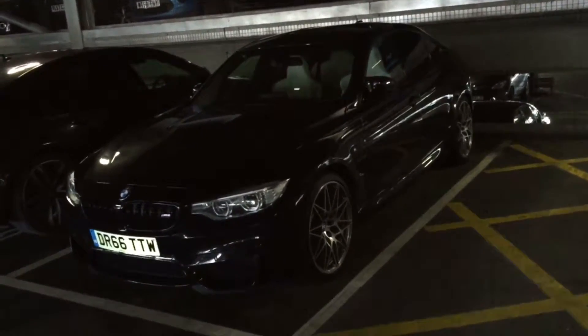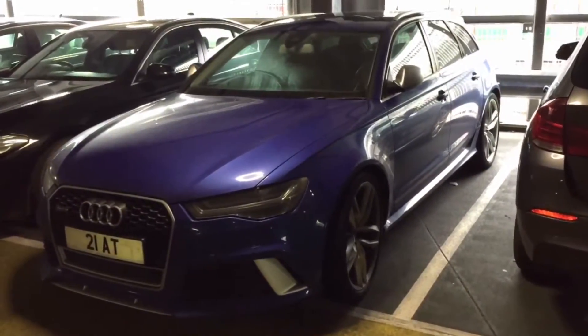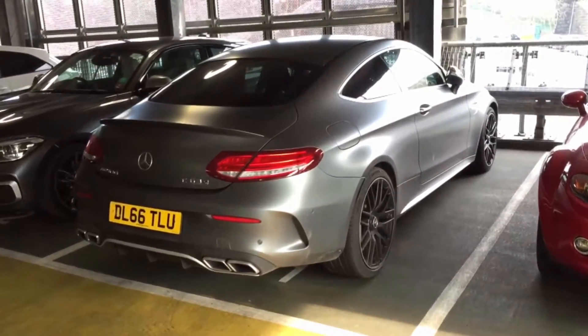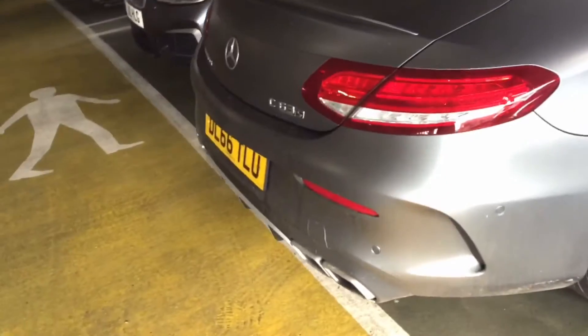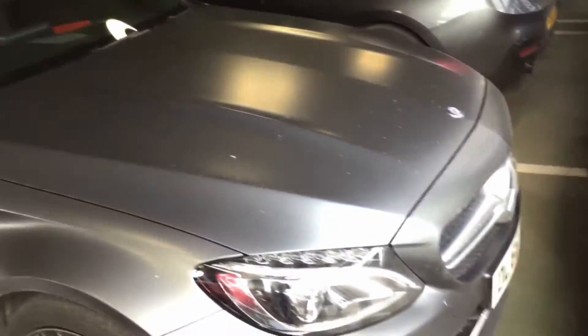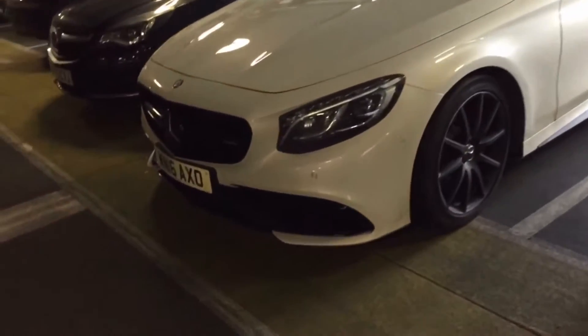Let's move on to the next one. Here we have an Audi RS6 Avant. And my personal highlight — the AMG C63 S. I absolutely love these cars, so so aggressive. And here we have an AMG S63 — this has got the smoked tail lights as well. Stunning.